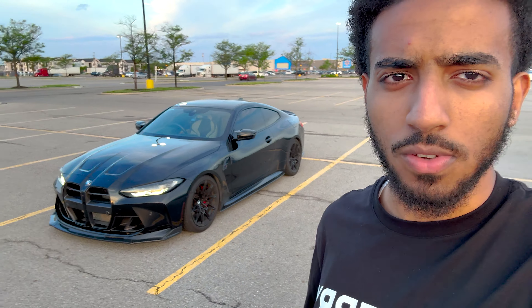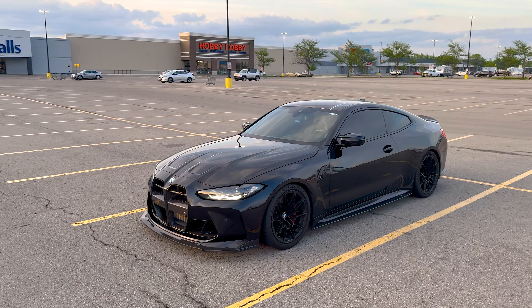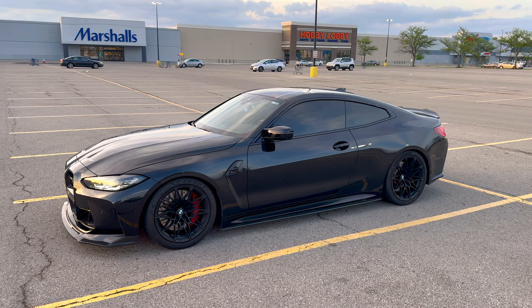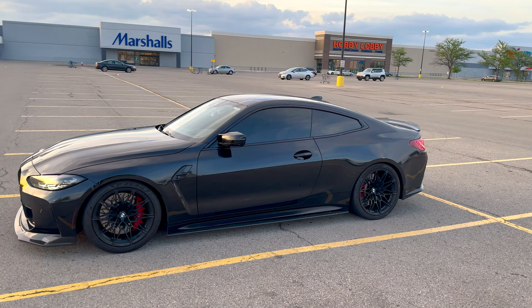If you're looking into getting one of these vehicles, I definitely recommend getting the xDrive. I have the rear-wheel drive one and it does not hook at all — even in third and fourth gear on E85 it'll spin. Third gear especially is going to spin. This car gets a lot of love just being black.